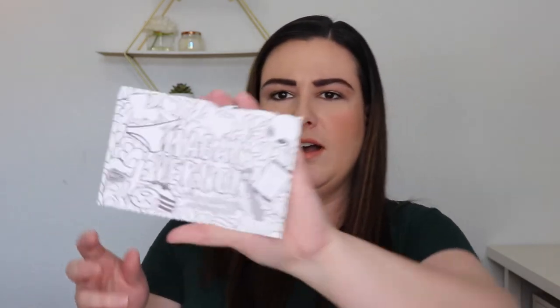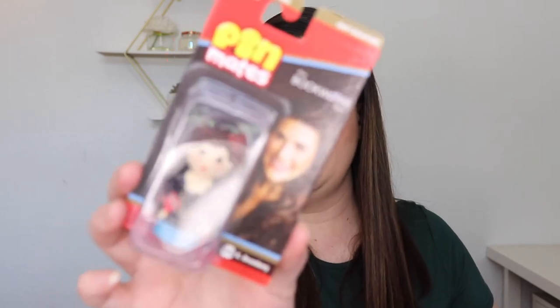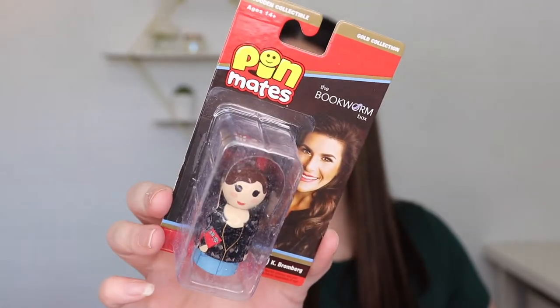I think this is the author swag. We have Megan Vernon — it's like a coloring one, like you could color it, it's all black and white. And then we have The Best Medicine by Tracy Brogan, and The Dating Alternative by Jennifer Woodhull. And then the author pin in here is Kay Bromberg — super cute. Last month it was Mia Sheridan.